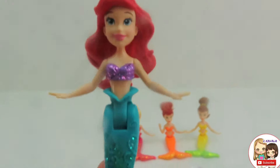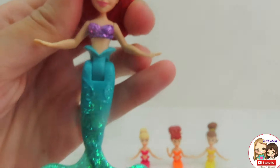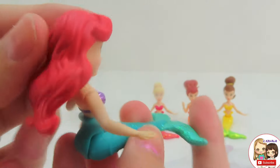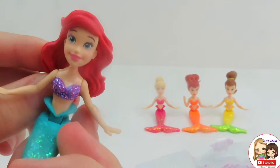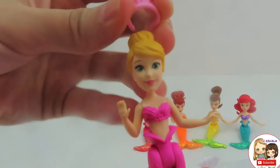This is Ariel. She has a sparkly purple top and a sparkly turquoise tail with some green sparkles. She has flowing red hair and beautiful blue eyes.